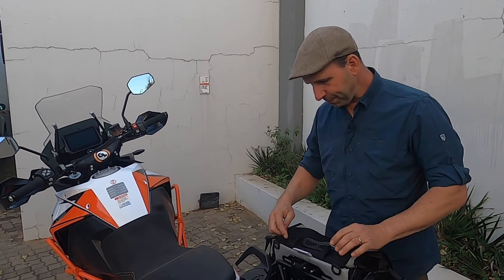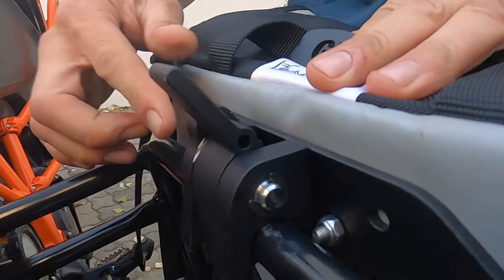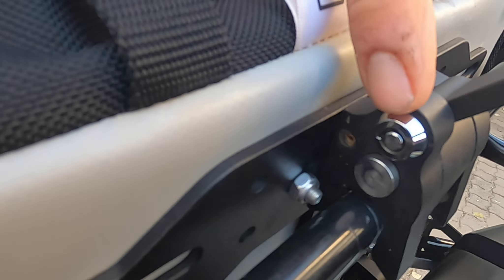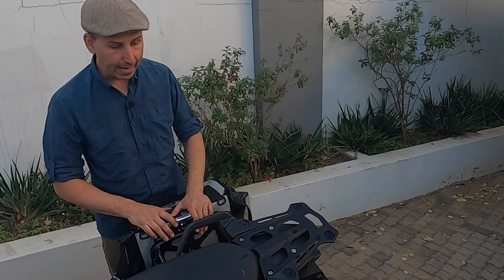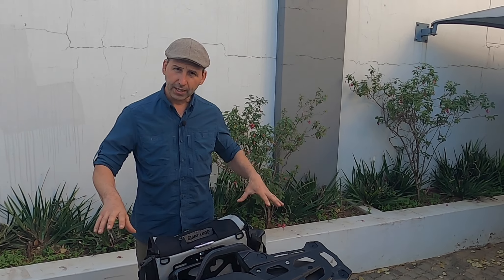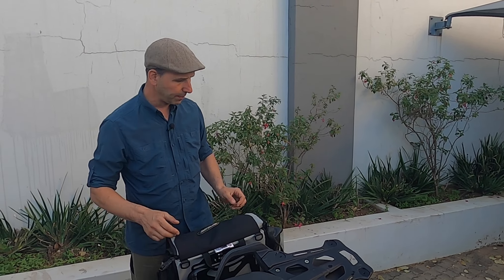From a security standpoint, they do have a lock on the quick release — it's just a little barrel lock over here on this side. Nobody can walk by and just snag your bags. However, you don't have a way to lock the bag itself — there are no locking bars and no way to secure the contents inside. The only way to maintain security is to keep your eye on it or just take it with you. Although it's so easy to take off the bike, that's not really a big deal.